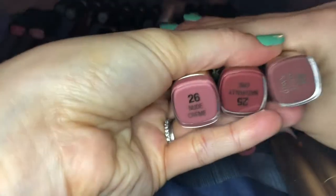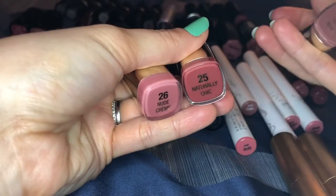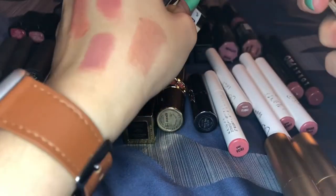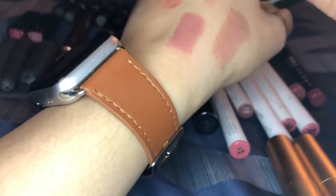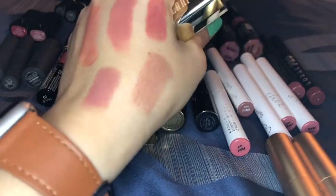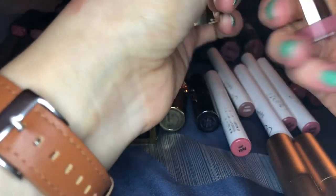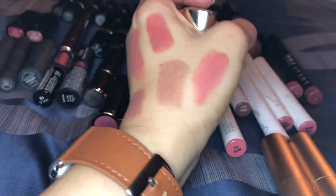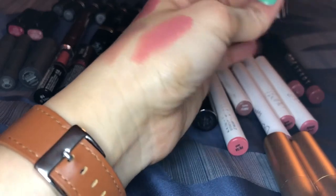Down here I have my Milani lipsticks — another really nice drugstore option. I have nude cream, naturally chic, and matte naked. Matte naked is really really pretty, definitely keeping that one. Naturally chic is a little more warm rosy nude — I'm putting that in the maybe pile because I may have something similar. Nude cream is also really pretty, I've had it for a while and it still smells okay. I'm putting that in the maybe pile too.